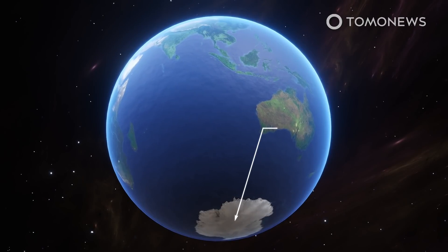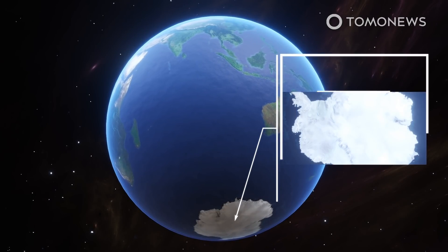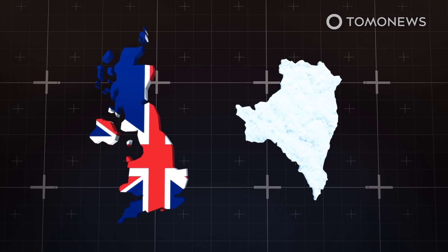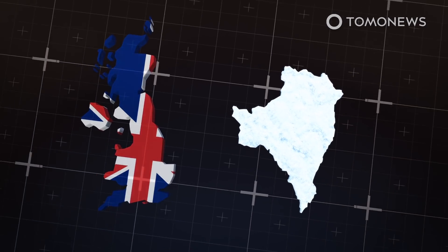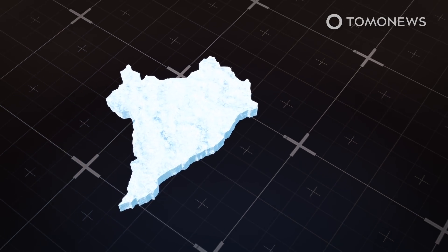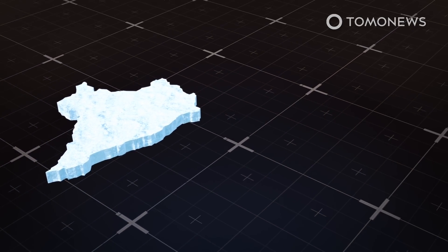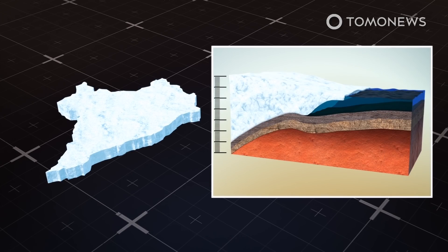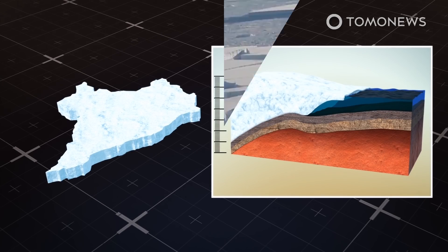A press statement about the study notes that ice losses from the Thwaites glacier are currently responsible for roughly 4% of the global sea level rise, but adds that this figure could increase since virtually no other ice stream in the Antarctic is changing as dramatically as the massive Thwaites glacier. The glacier gets its doomsday moniker from its massive size — almost as large as the UK — and the fear that if it melts, it will cause a chain reaction which collapses the other glaciers around it.